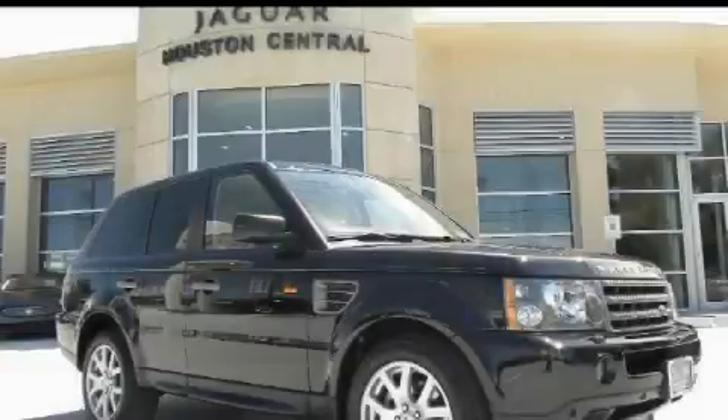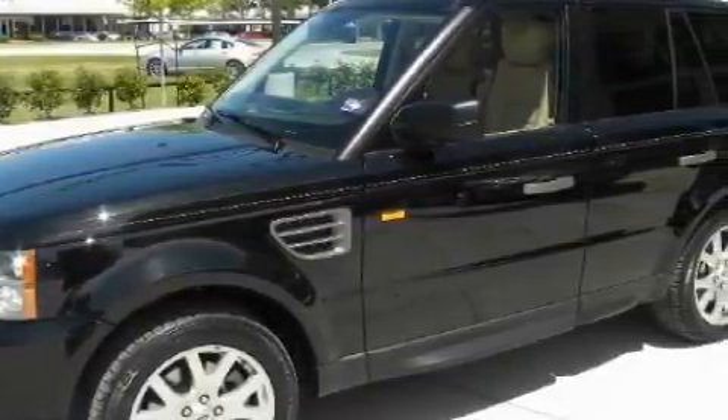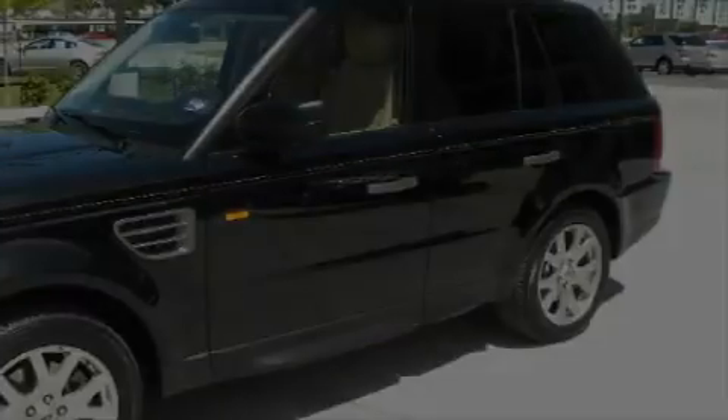This is a 2008 Land Rover Range Rover with a great fit and finish. It has a 4.4 liter 8-cylinder engine, a 6-speed automatic transmission, and 4-wheel drive.